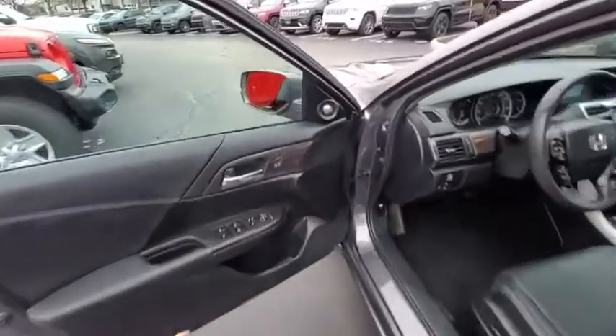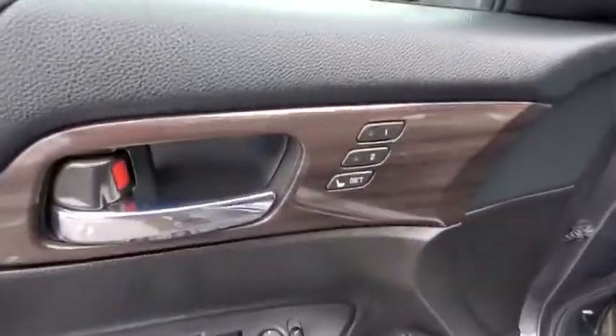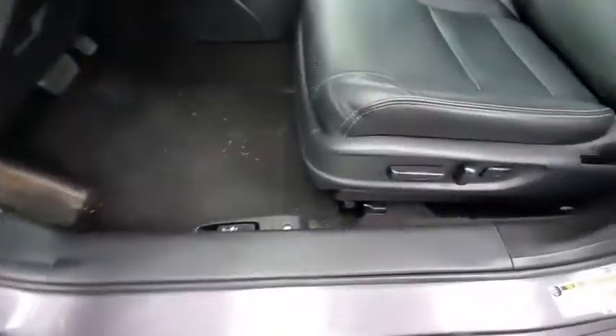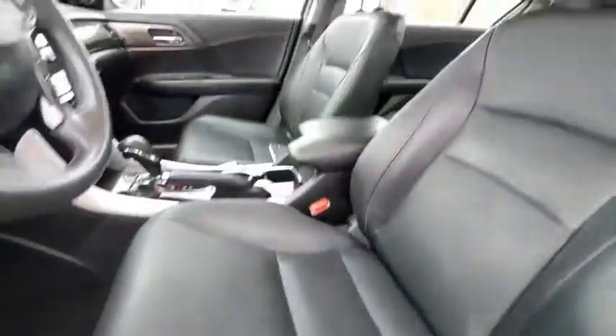Anti-lock braking system, leather wrapped steering wheel, Bluetooth, adjustable steering wheel, power steering, cruise control, keyless start, auto dimming rear view mirror, aluminum wheels, four wheel disc brakes.